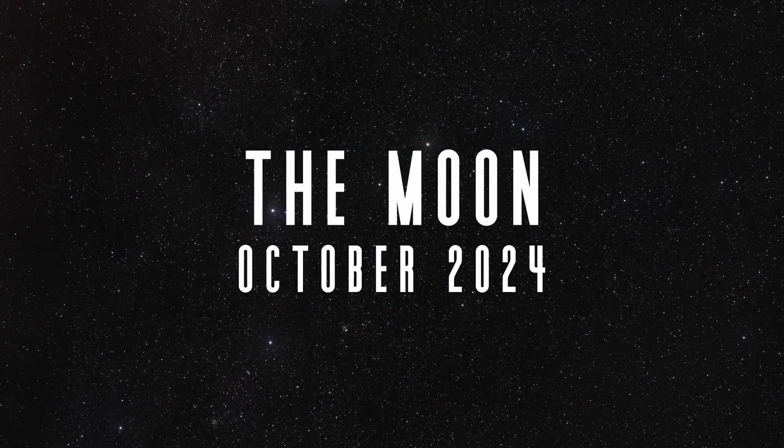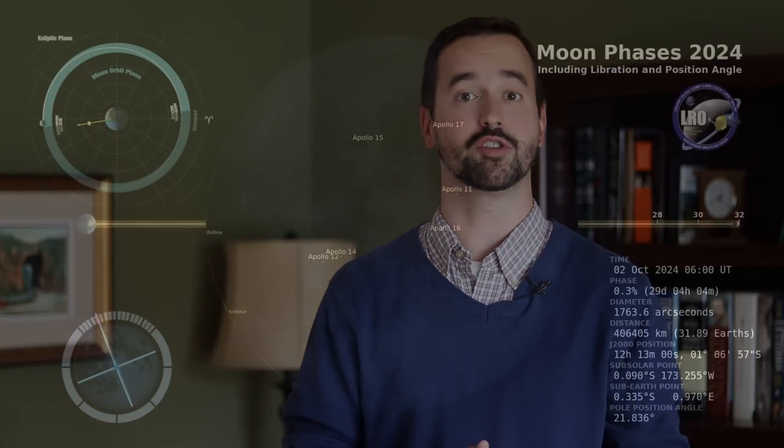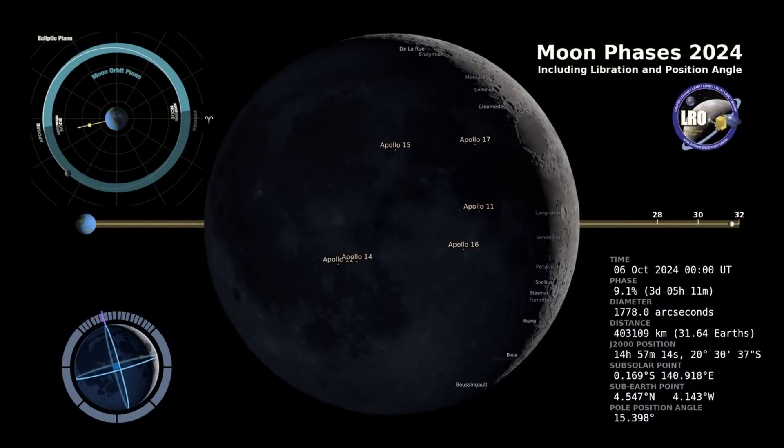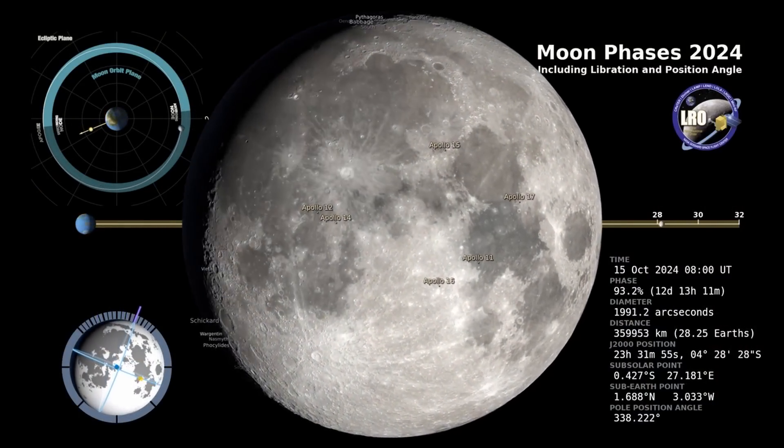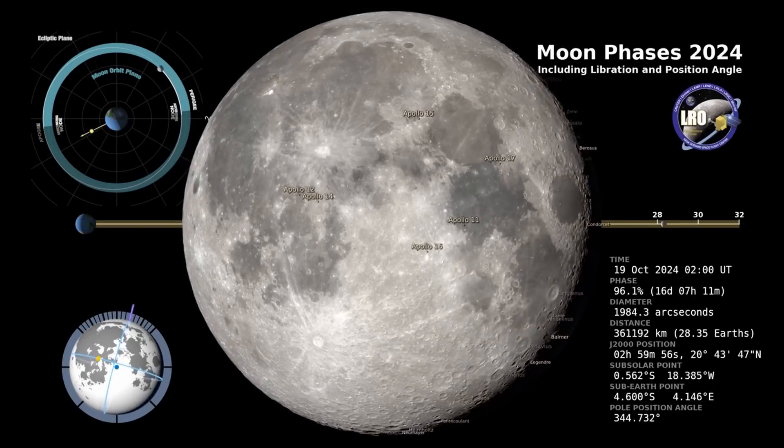Even though it can feel like the moon gets in the way sometimes, particularly with meteor showers, it's still an incredible object to get out to observe and image. Let's begin this month by taking a look at its phases, beginning with a new moon on October 2nd, first quarter moon October 10th, full moon October 17th, and a last quarter moon October 24th.